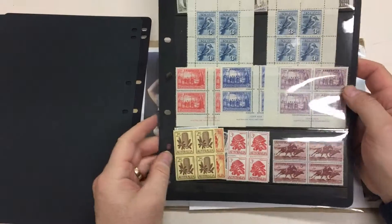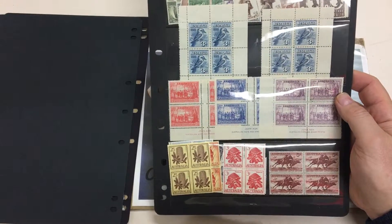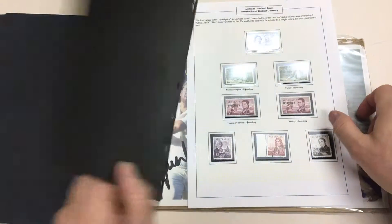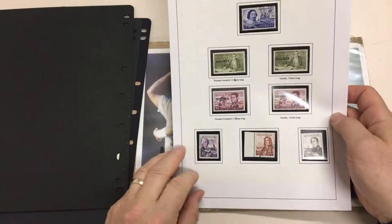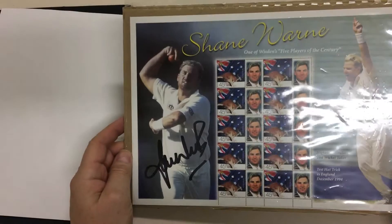Two miniature sheets — it looks like an intermediate shade of the five shilling cattle decimals specimens — and the Shane Warne P stamp sheet signed by Warnie.